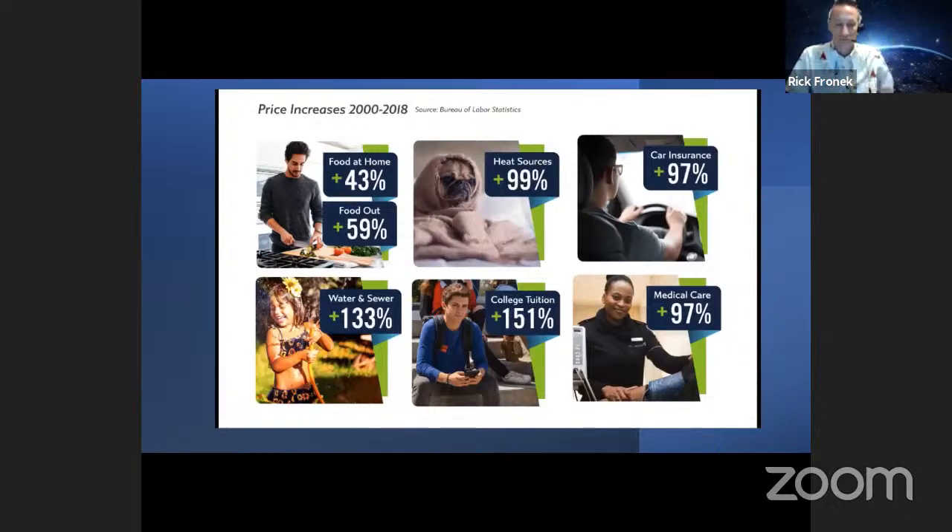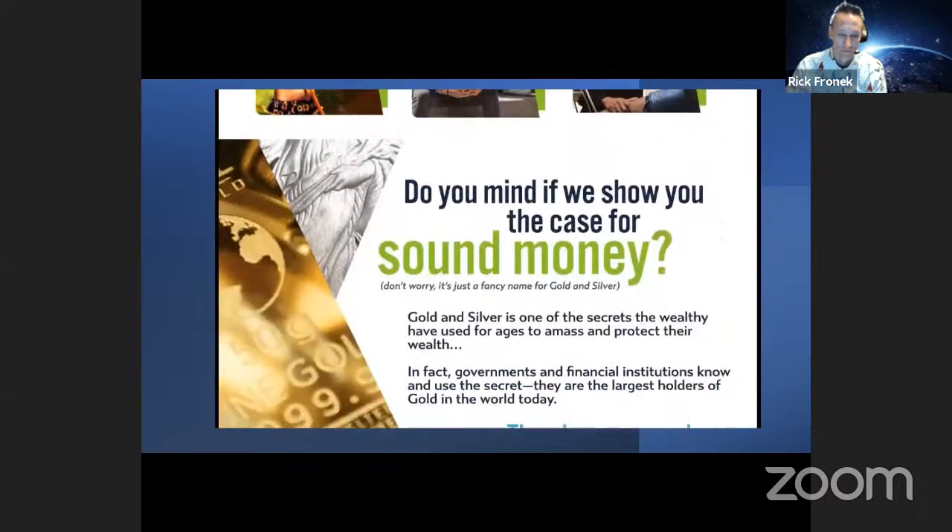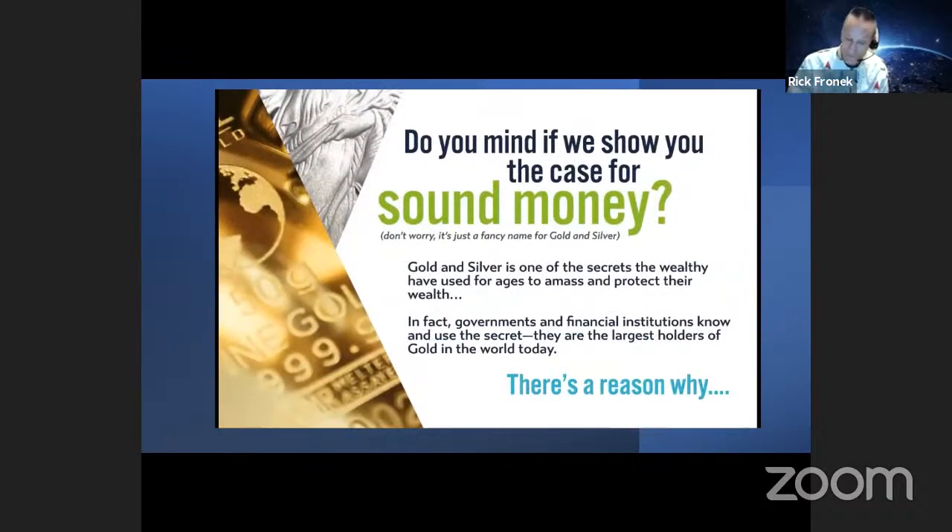Look at these numbers — things you have to have on a daily basis. Eating food at home costs 43% more between 2000 and 2018. A 59% increase to house heat sources. 99% for car insurance. 97% for water and sewer at 133%. Do you know anybody who'd like to go to college today? Maybe a child or grandchildren? 151% increase in college tuition. Medical care expenses up 97% in the same time as well. Gold and silver is one of the strategies that wealthy people have always used to amass and protect their wealth.